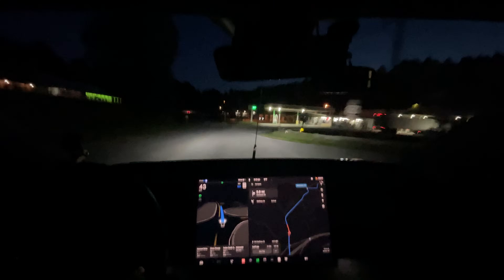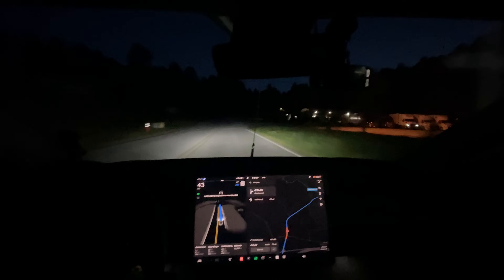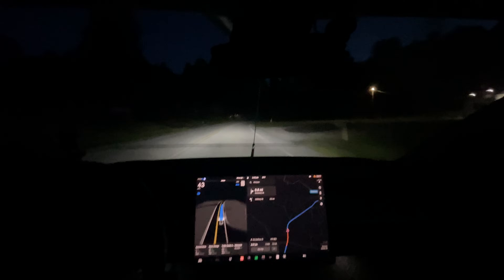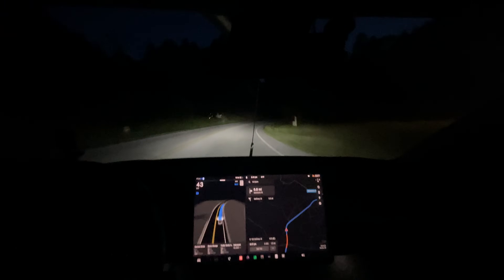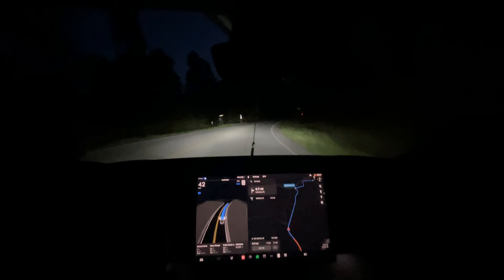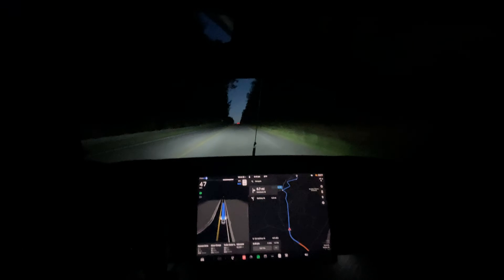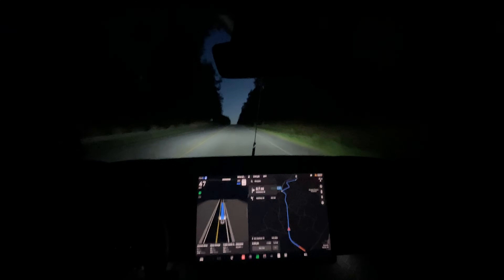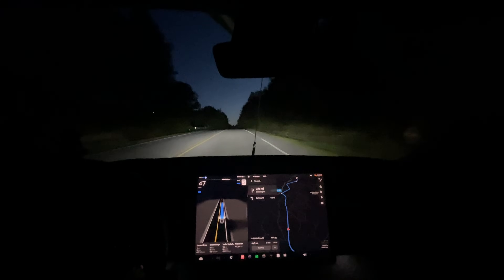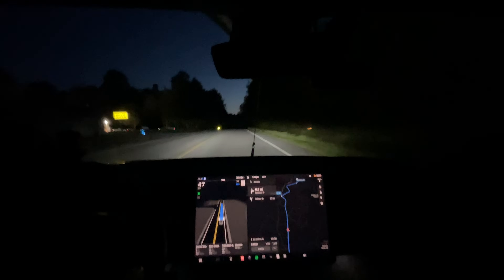This version seems to have made the speed quite a bit more conservative — maybe because it's dark. It's going 43 right now when it should be going 45. It slows down to 42 around the curve and then goes up to 47 coming out of the curve. That seems like a slight downgrade.